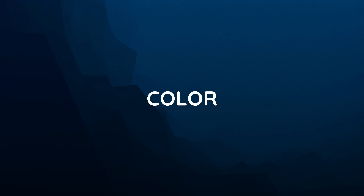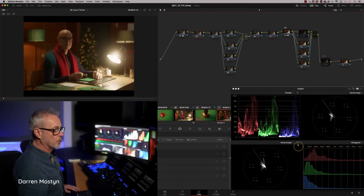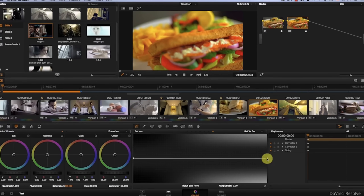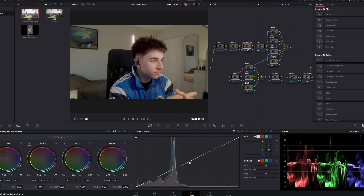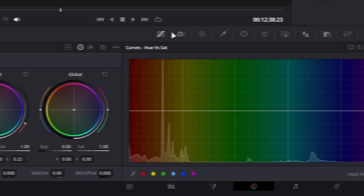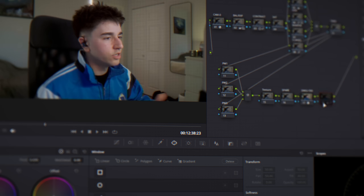DaVinci Resolve's color page is the best - it's the industry standard. Even if you use Premiere a lot, many times you will export it to then do color in DaVinci Resolve. DaVinci Resolve actually started out as color grading and color correction software first, then began to add on the other tools, which is why some of them feel a little bit behind. But the color page is leaps and bounds ahead of anything else out there, and you can use it for free. The color page has every imaginable tool you could want for whatever you're trying to grade.